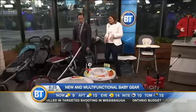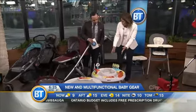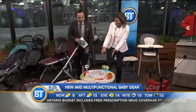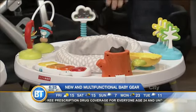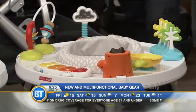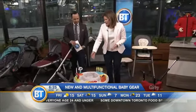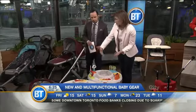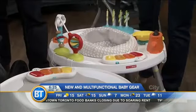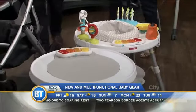This is a new product from Skip Hop, also available at Babies R Us. Baby goes into the center and has all of these activities. Once your baby grows and is of walking and standing age, this Skip Hop item transitions — again, multifunction — into a table where they can color on it and just play with it.